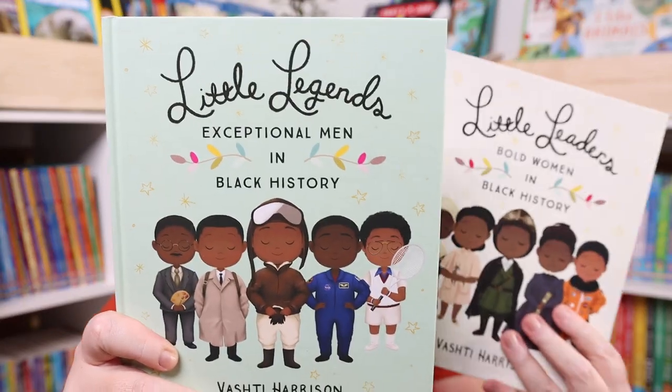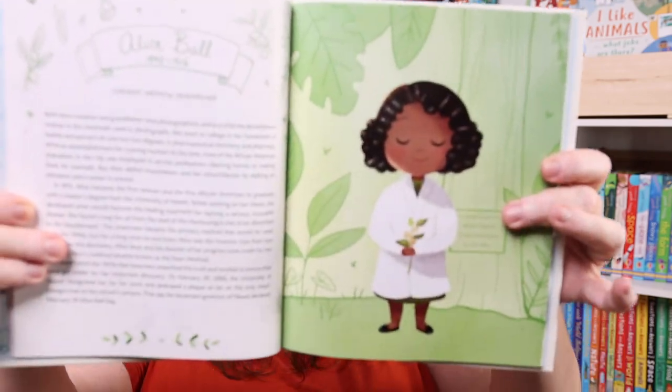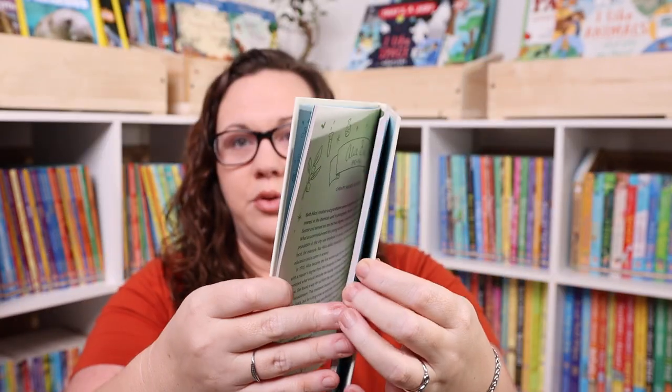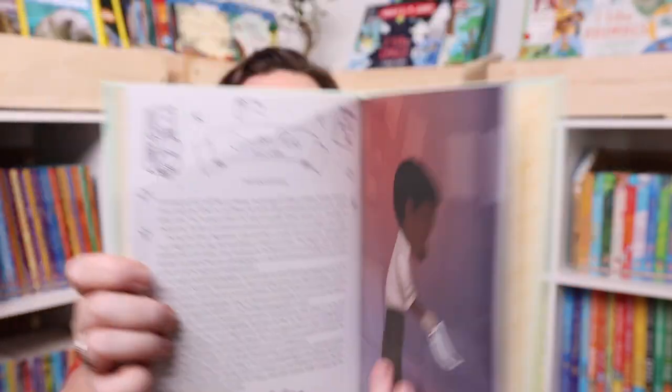These two I've checked out from the library a hundred times and I've just been wanting to add them to our collection. Since they were on sale and included in the buy two get one free, I grabbed them — the Little Legends collection: Little Legends: Exceptional Men in Black History and Little Legends: Bold Women in Black History. They have beautiful images and short one-page summaries, perfect for our bedtime basket.